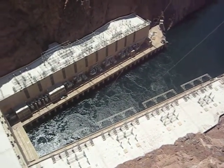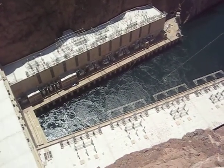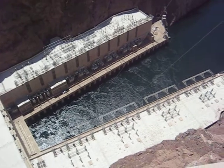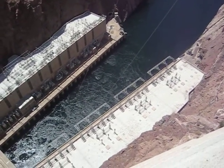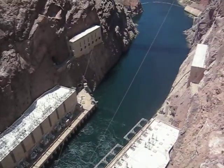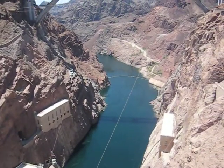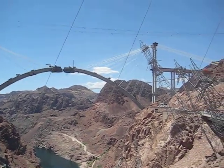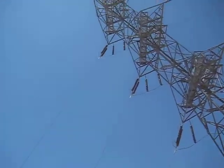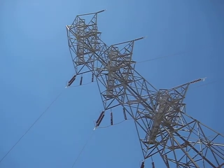This is called the take-off structure. From the take-off structure, the wires carry the electricity up and over the canyon walls at 230,000 volts. The wires must be carefully routed so they do not touch the walls and cause a short circuit.